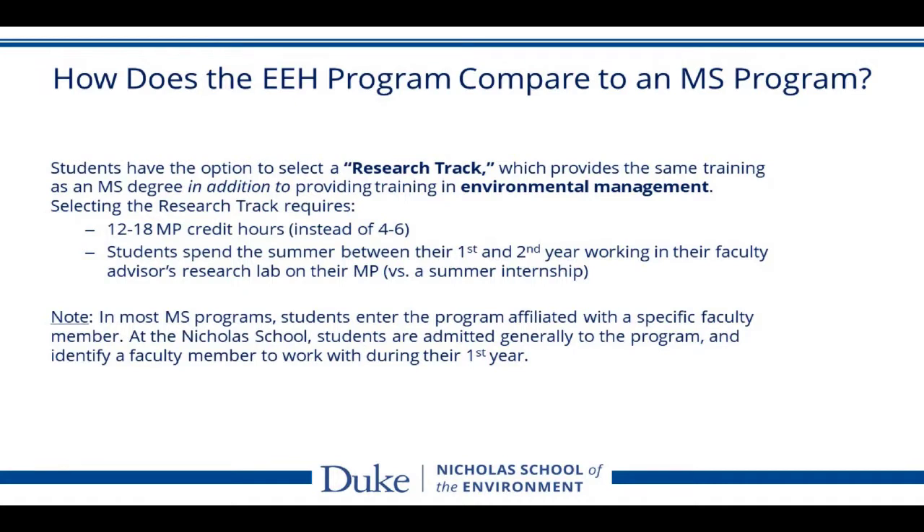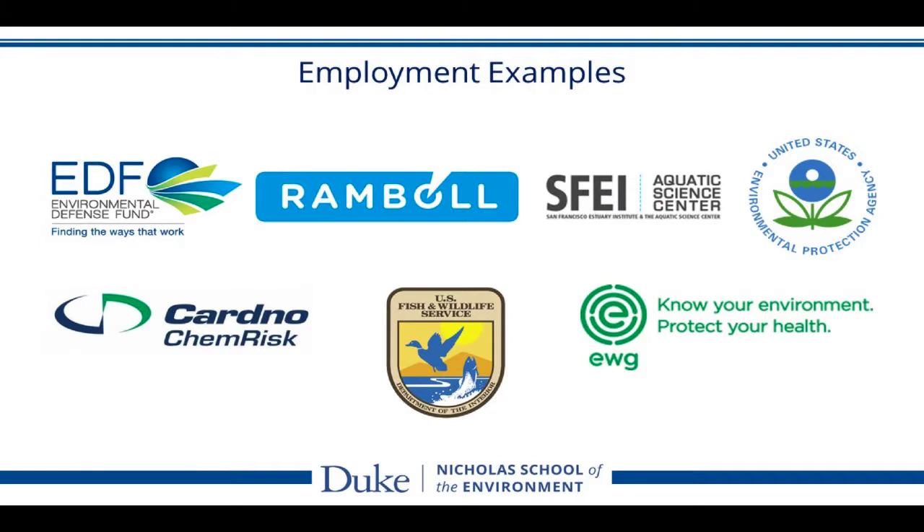For others not on the research track, the summer is typically spent doing a summer internship.